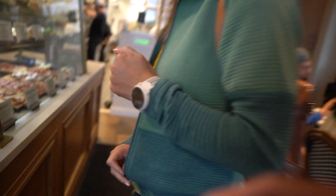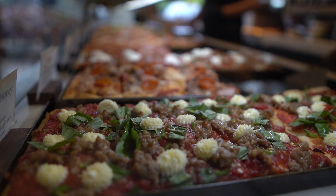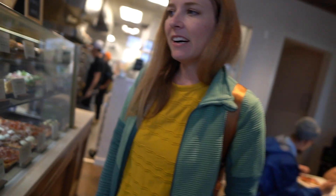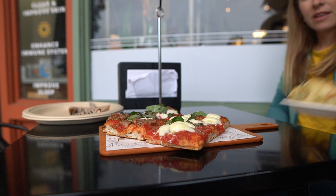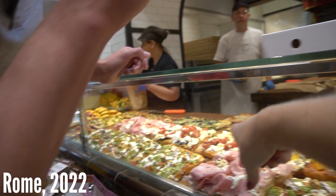It looks so good, I don't even know how to choose. I'm just trying not to drool. I think I'm going to do a piece of the margherita for sure. And what are you thinking? I think I would like to try this one over here — sausage and honey. And then maybe garlic knots. Let's do two garlic knots.